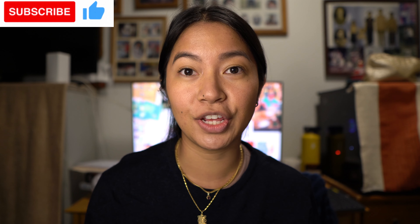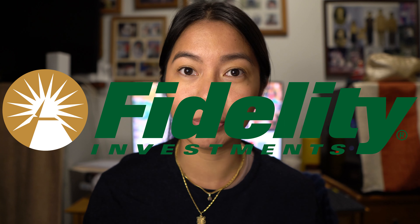Hi everybody, my name is Davi and today I'm going to explain the differences between Vanguard and Fidelity. If you stay till the end of the video, I'll explain why after two years I moved from Vanguard to Fidelity as my main broker.